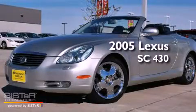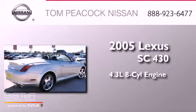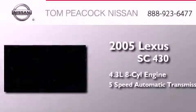This is a 2005 Lexus SC430. It features a 4.4 liter 8-cylinder engine and a 5-speed automatic transmission.